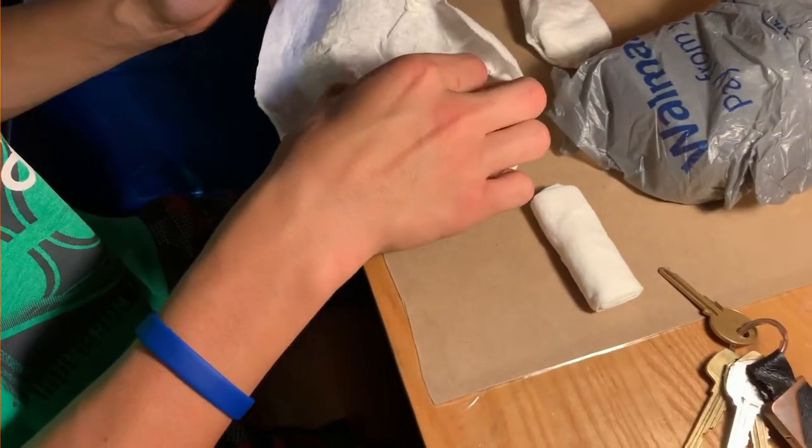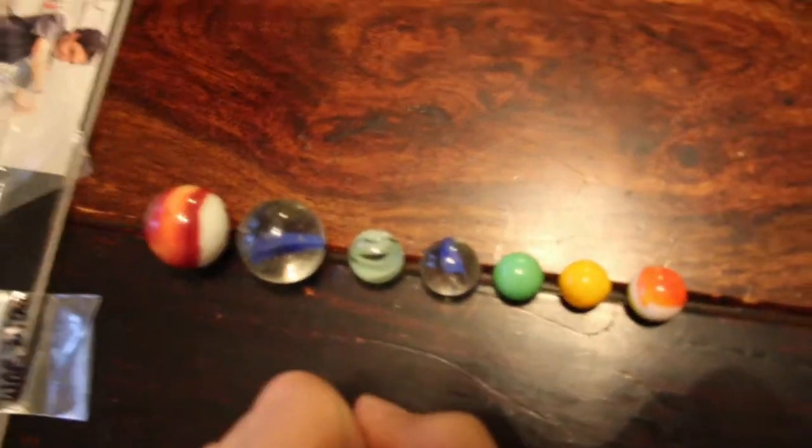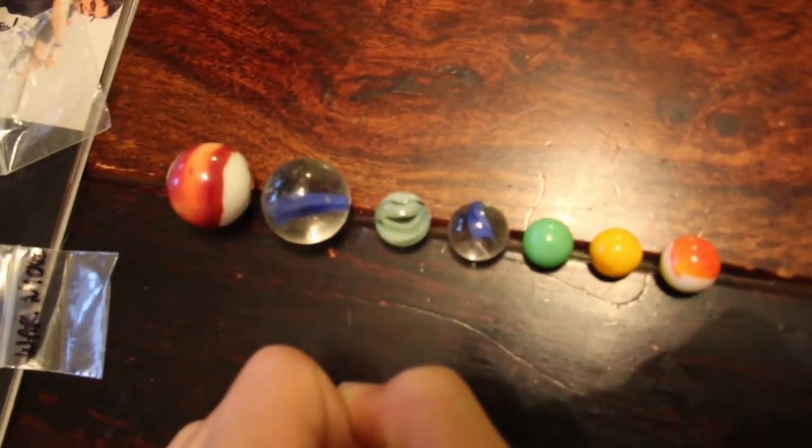Marbles! That's awesome. Two big ones and a bunch of small ones. Seven marbles.